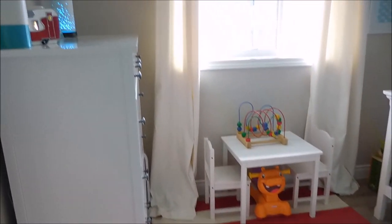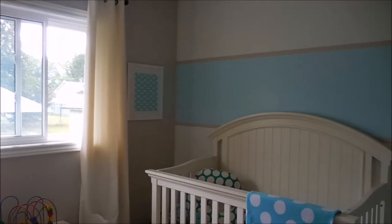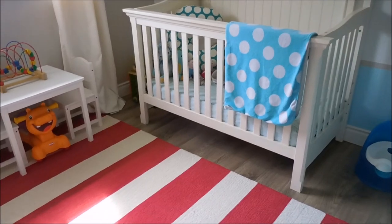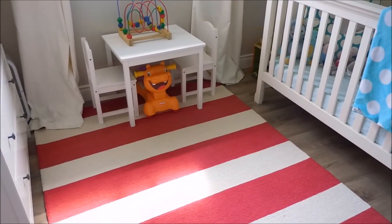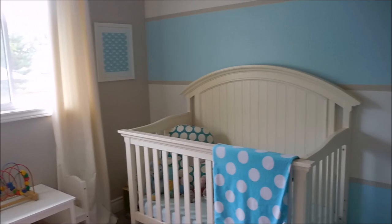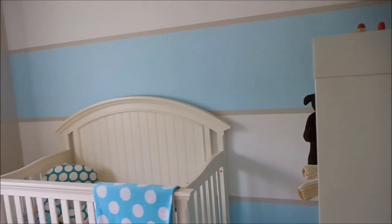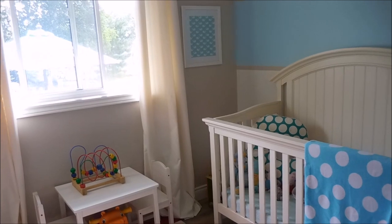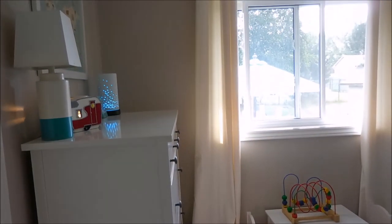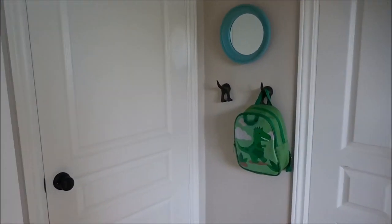Hey friends, today I wanted to share an updated tour of my son's room. He is two and a half and this is his space. I filmed a tour of his room a few months ago but we recently made a few changes and I want to walk you through those today. I am standing right in front of his door - it is a really small room, the smallest bedroom in our house, but I wanted to share how we use some color and big pieces to make an impact in his little space.